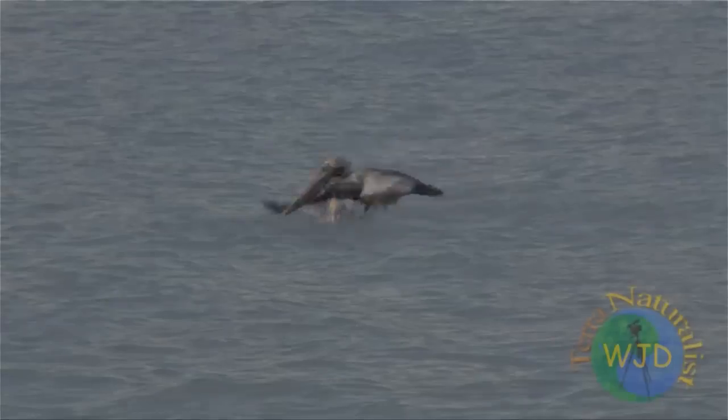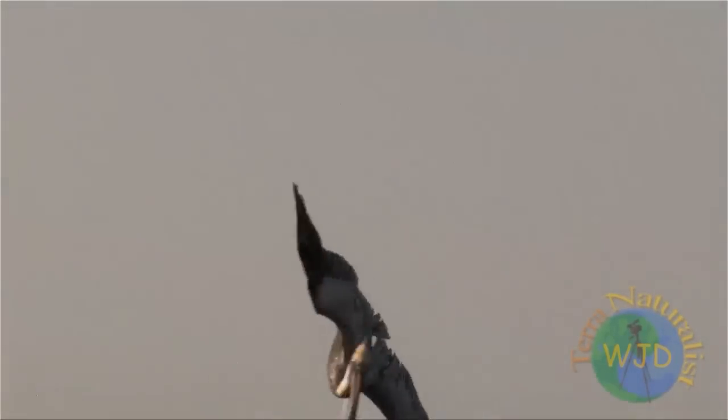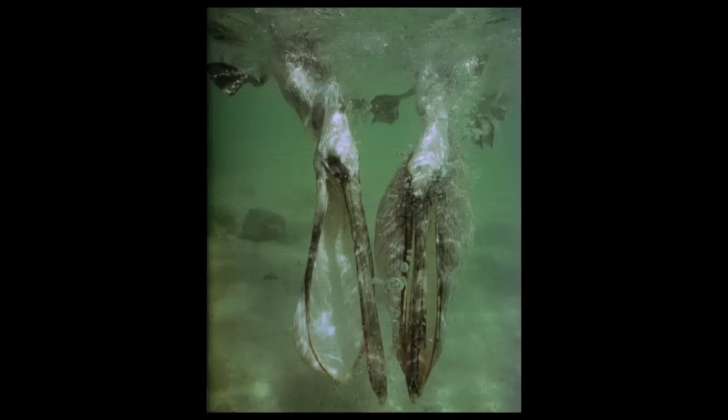Unlike diving terns and kingfishers, brown pelicans do not spear their prey. Nor does the pouch immediately inflate upon impact, an event that would most likely injure a pelican. Instead, the pouch remains closed while entering the water until the forward momentum is nearly spent. Only then is the beak open to allow nearby fish to be sucked into the predator's expanding net.